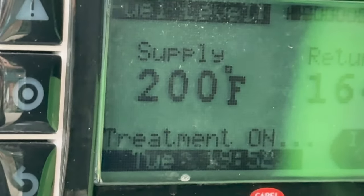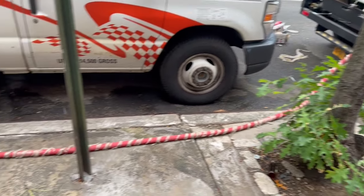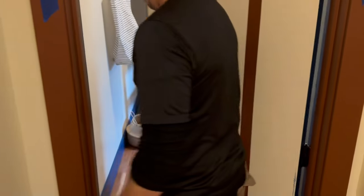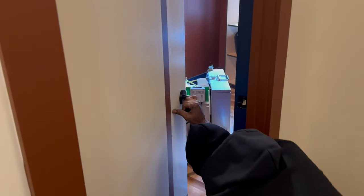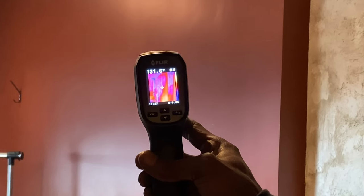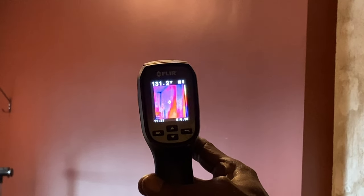Our transfer fluid is now at 200 degrees and it's being pumped through the hoses to supply the heaters and fans inside. Each room needs to be above 118 degrees, which is the lethal temperature for bed bugs. We use an infrared camera to check the entire room, and here you can see that it's already 130 degrees. This temperature kills bed bugs without damaging electronics and other belongings.